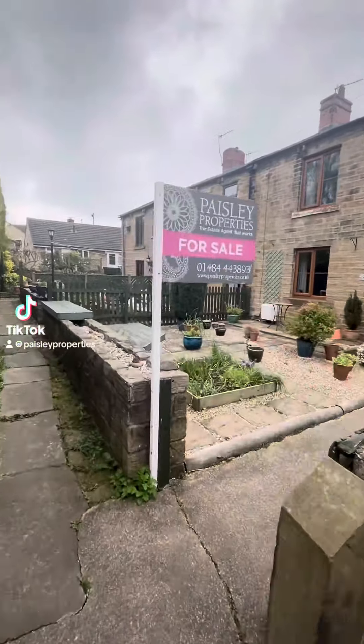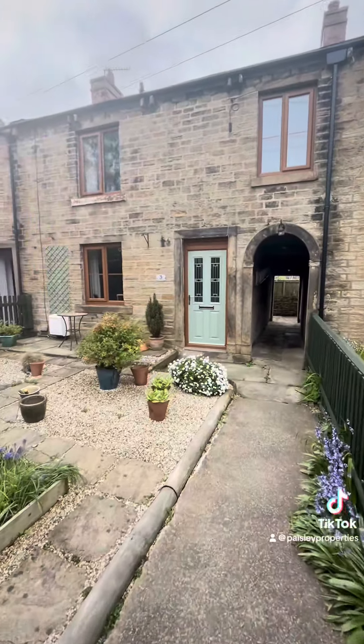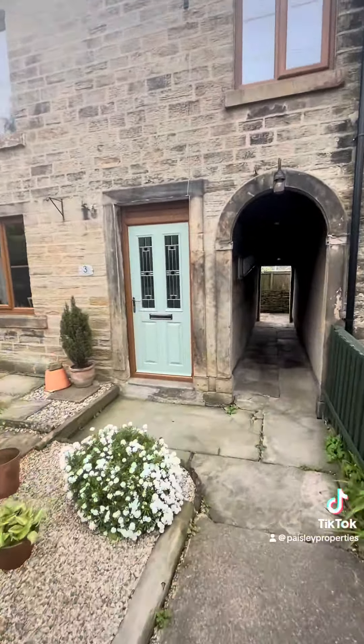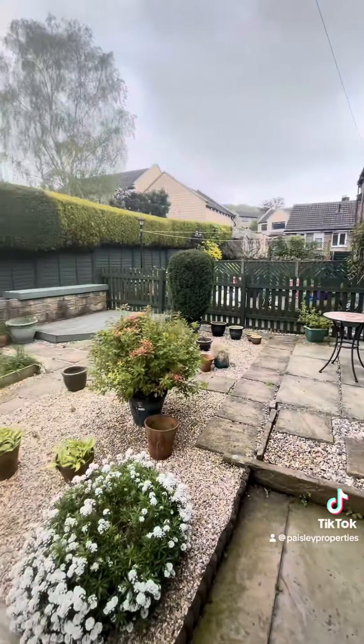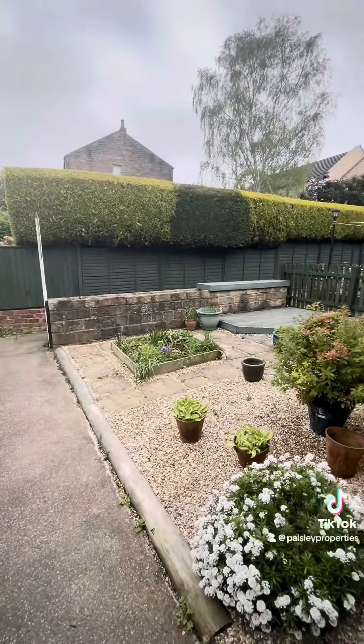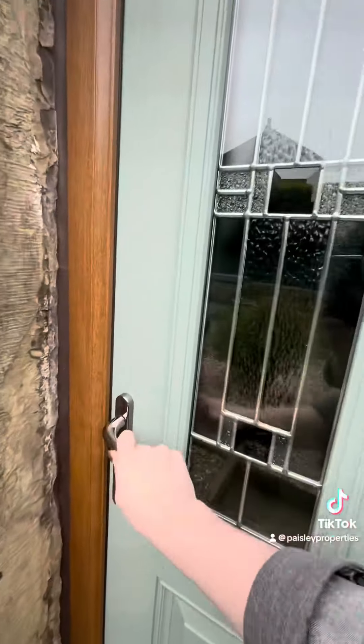Hi guys, I've just brought you to come and have a little look around Post Office Row at Clayton West. The property is positioned up a little pathway off the road, so really nicely hidden away. The archway there just leads around to the back garden, and you've got this lovely area to the front, perfect for pots and planters.